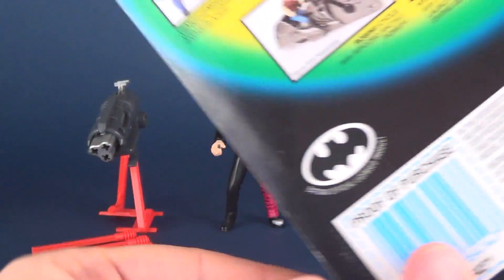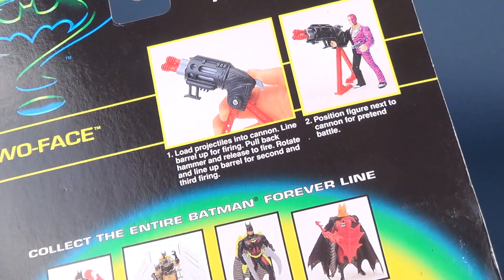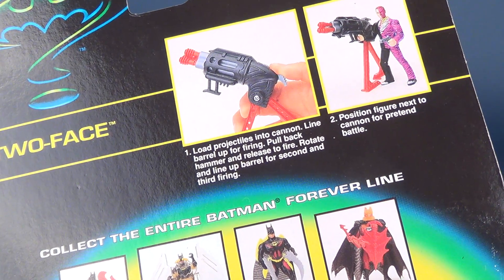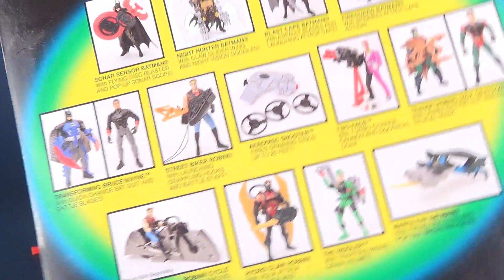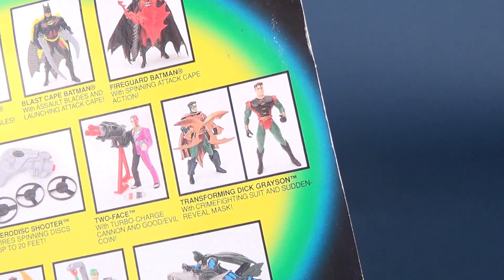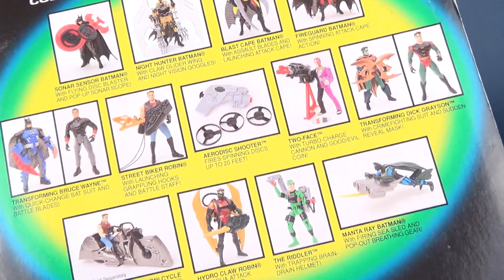Flipping it around, the back would have taken us back to 1995 — that's when these toys were originally released. You can load the projectiles into the cannon, line up the barrel for firing, pull back the hammer and release to fire, rotate and line up the barrel for a second and third firing. It shows you how to display it with the figure. Some other characters were released at the time of Batman Forever — Robin doesn't look anything like that, but they likely tried to turn these out as fast as they could, probably before final designs were settled for the actual characters in the movie.